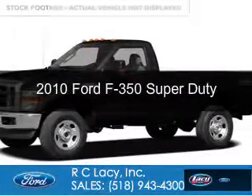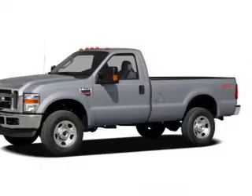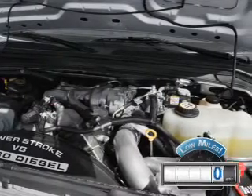This is a used 2010 Ford F-350. It's powered by 4-wheel drive, a 10-cylinder engine, and an automatic transmission. With fewer than 1,000 miles, this vehicle is like new.